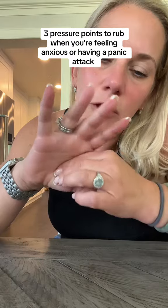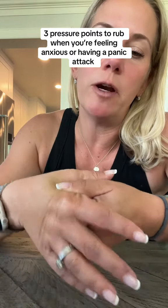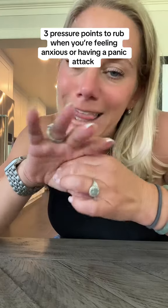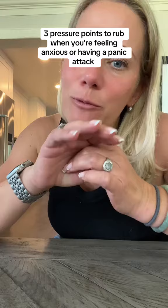The third pressure point is right over here — massage it back and forth in between your fingers just like that. It's going to help calm you down when you're feeling anxious.